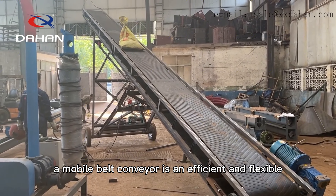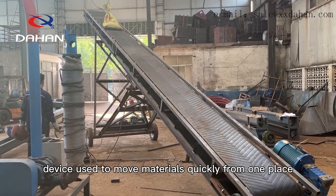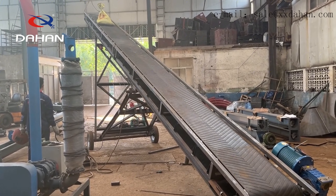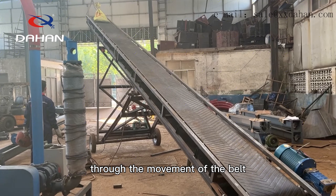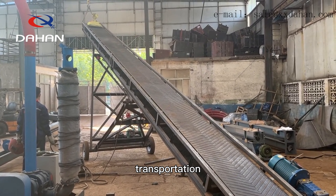A mobile belt conveyor is an efficient and flexible device used to move materials quickly from one place to another. Through the movement of the belt, it can meet the needs of various material transportation.